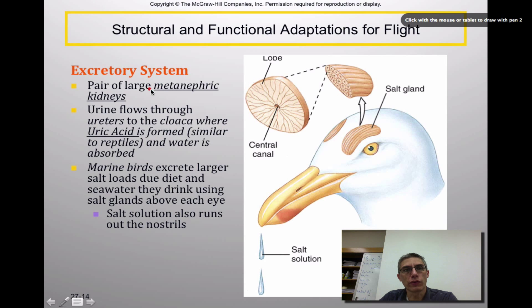The excretory system of these animals is pretty simple. They have a large pair of metanephric kidneys, similar to what you saw in the reptiles. Urine flows through the ureters to the cloaca in the form of uric acid — again very similar to reptiles — and a lot of the water is absorbed there. Some marine birds excrete larger salt loads due to a diet that may include seawater. These animals have salt glands located just above the eye, and the salt runs out of their nostrils, continuously dripping — a really efficient way to get rid of that extra salt.